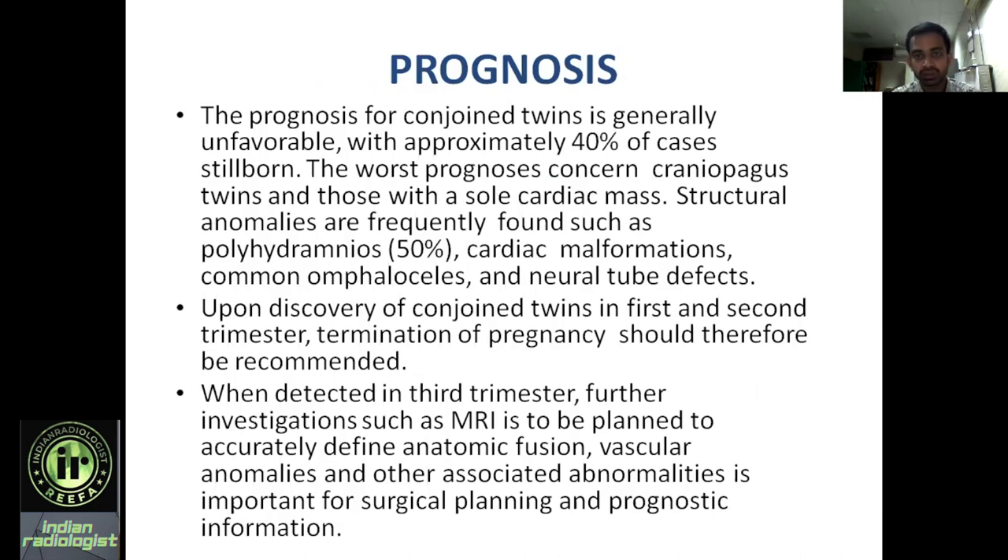Finally, regarding prognosis: the prognosis of conjoined twins is generally unfavorable, with approximately 40% of cases being stillborn. Worst prognosis is associated with craniopagus and those with a shared cardiac mass, that is thoracopagus. Structural anomalies are frequently found such as polyhydramnios, cardiac malformation, omphalocele, and neural tube defects. When conjoined twins are diagnosed in the second trimester, termination of pregnancy should be recommended due to poor prognosis. If the patient presents in the late trimester, further investigations such as fetal MRI should be planned to accurately define anatomic fusion, vascular anomalies, and other associated abnormalities, which is important for surgical planning and prognostic information to help the pediatric surgeon plan surgery. Thank you.